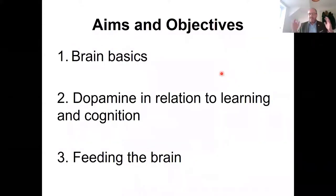This evening our aims and objectives: we'll start with some brain basics — brain structure and function. Then we'll move on to dopamine, probably the most crucial neurotransmitter where behaviour is concerned, and link that to learning, cognition, training and trainability. Finally, we'll finish with the linkage between what we feed the horse and how that can determine behavioural output in this species.